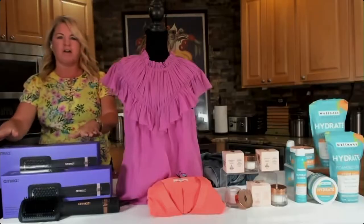I've already upped my spring beauty from what I'm wearing to my moisturizer and to my hair. So I've got four great ideas for you today. Let's start with your hair because it looks fantastic.